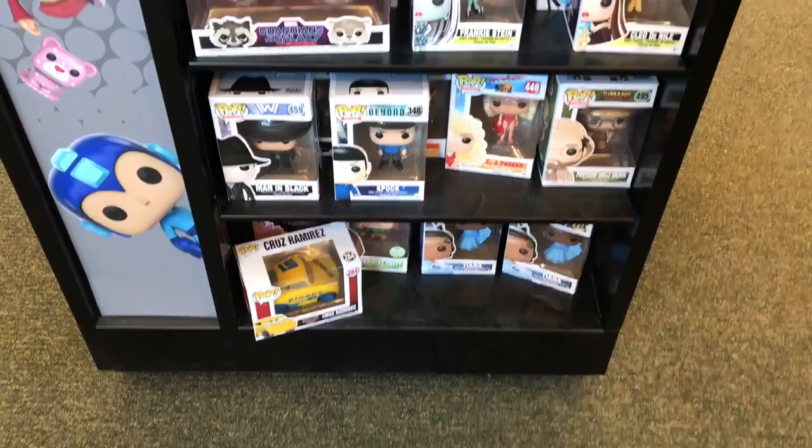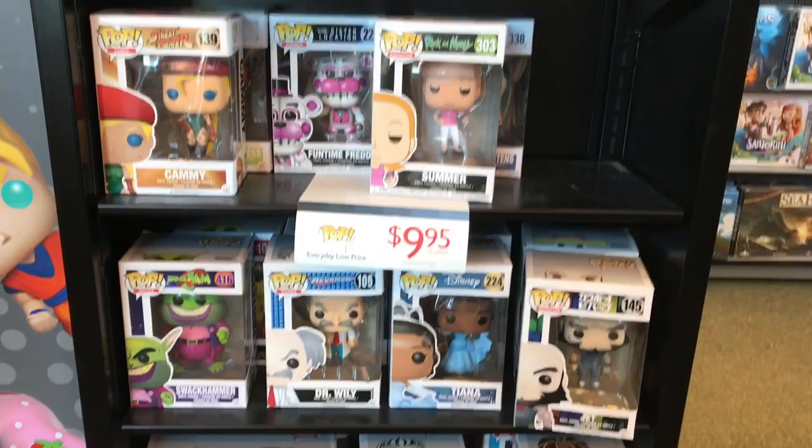And then on this side we got some Tupacs, some Space Jam pops, some Mega Man pops. I'm probably not going to pick anything up from here so let's go somewhere else. Okay so we just got out of Barnes and Noble — didn't really see anything I wanted. So now we're going to head over to Toys R Us.